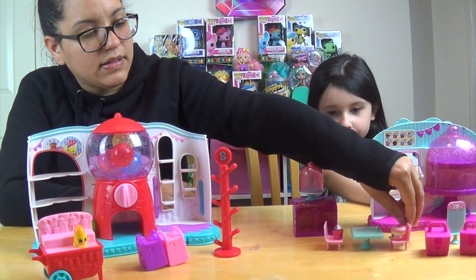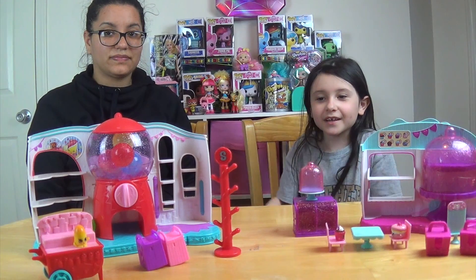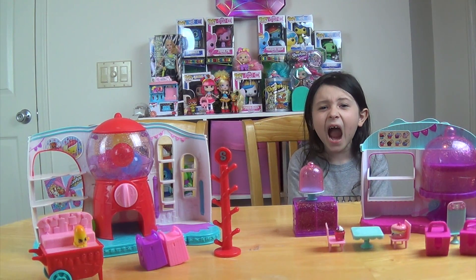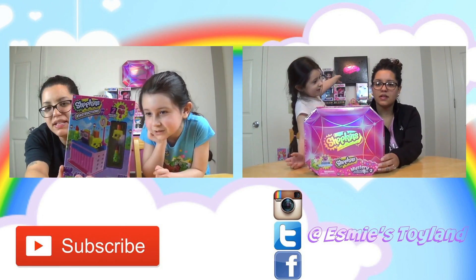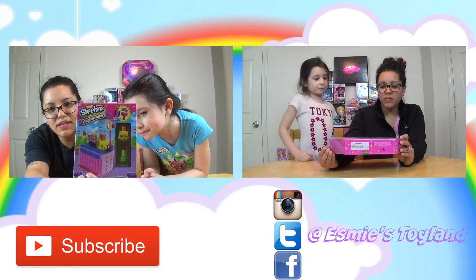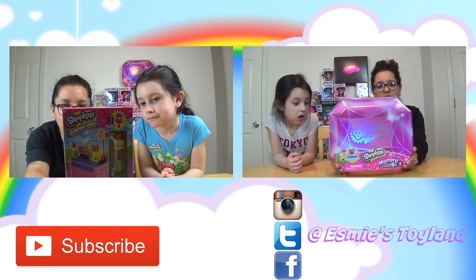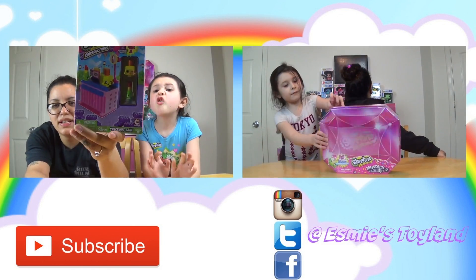Everything's out of the box. First I will show you the Sweet Spot. This comes with a little cart and two exclusive Shopkins. And then it comes with two bags — two different colored ones. I think this is like a coat stain, definitely a coat stain. And then it comes with this little candy dispenser.